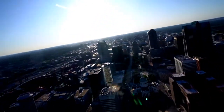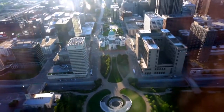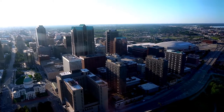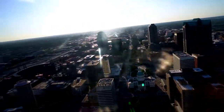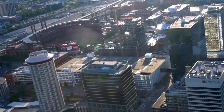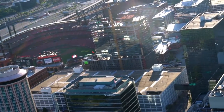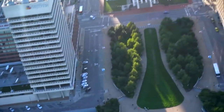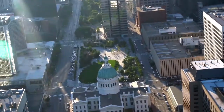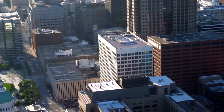We're at the top of the arch. Let's see what we can see. There's all of the land. Baseball field. Puny mortals. The old courthouse. Let's see what's on the other side.